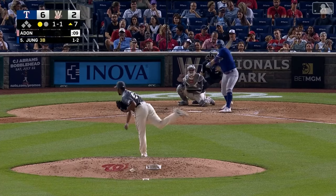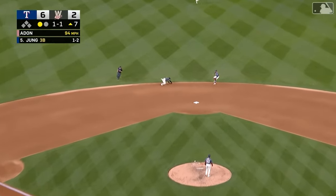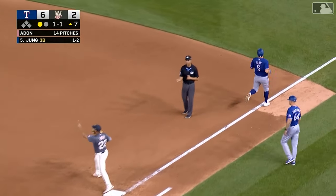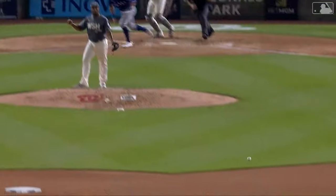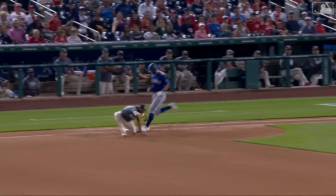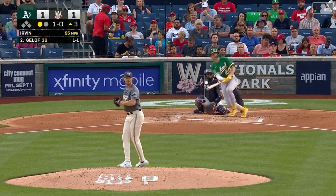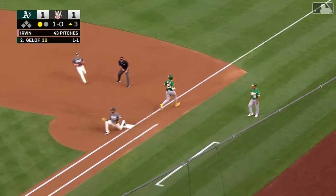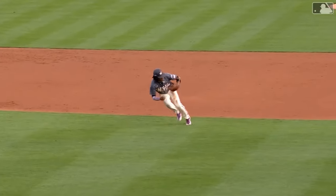Welcome home. This one a rounder up the middle. C.J. Abrams to the ground, the throw on a couple of hops over to Dom Smith for out number two. What a play by C.J. Abrams. Another hot shot — Abrams gives with it, going to bounce it over. Dom Smith with a great pick on the back end.